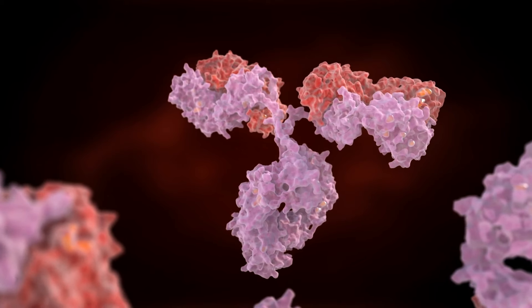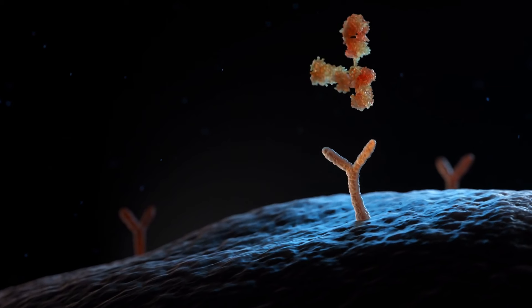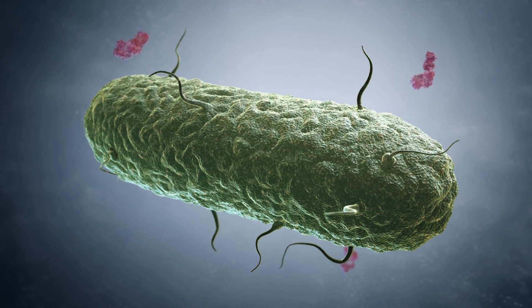Antibodies are large proteins produced by the body's immune system that fight pathogens. If we could prompt the body to make antibodies using a vaccine, then the immune system is primed and ready to face a real attack. When designing a new vaccine, you need to be sure that it's driving a good antibody response.